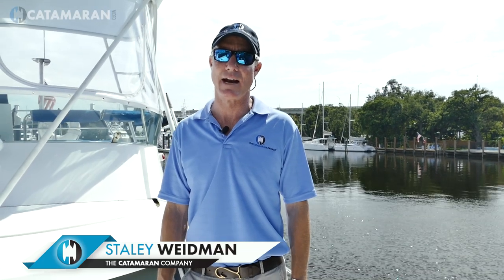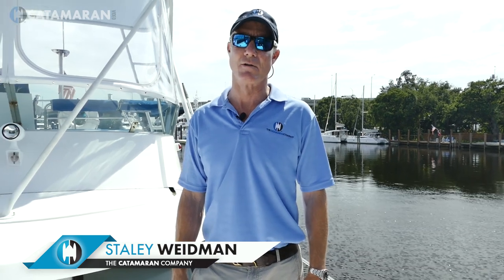Hi, I'm Staley Weidman with the Catamaran Company. Today we are on a Greenland 34 named Ghost. It's in Fort Lauderdale and it's actively for sale. The owner has just purchased a large 80-foot power catamaran and he's moving on.